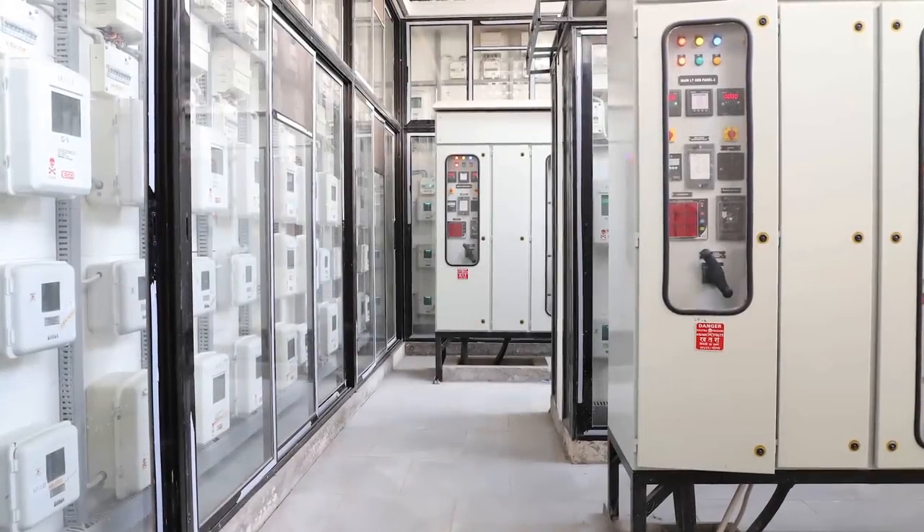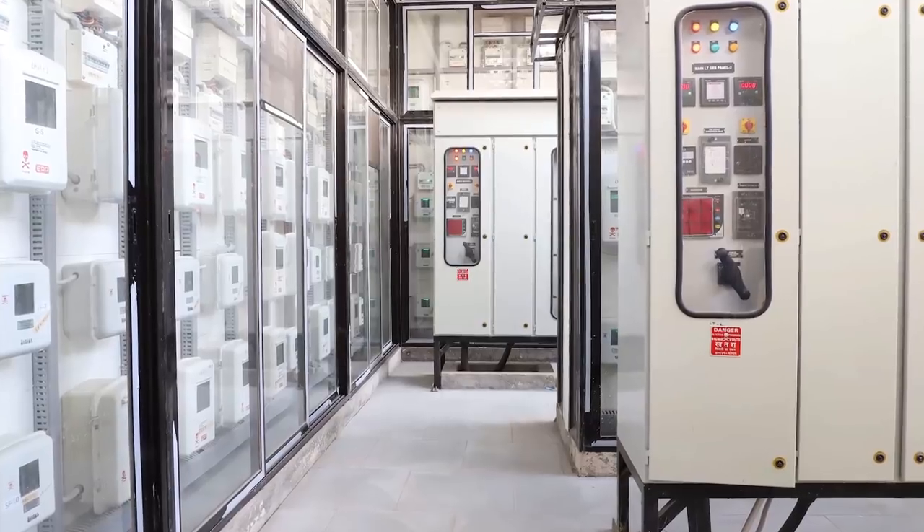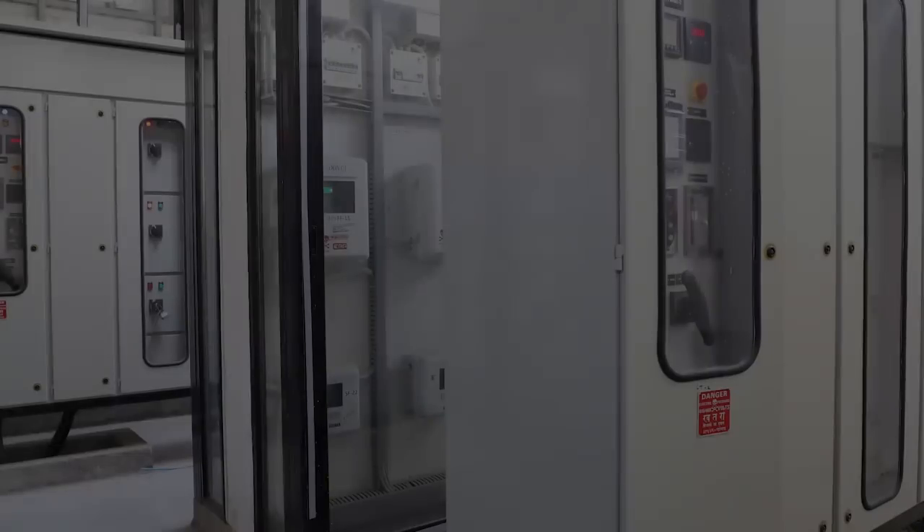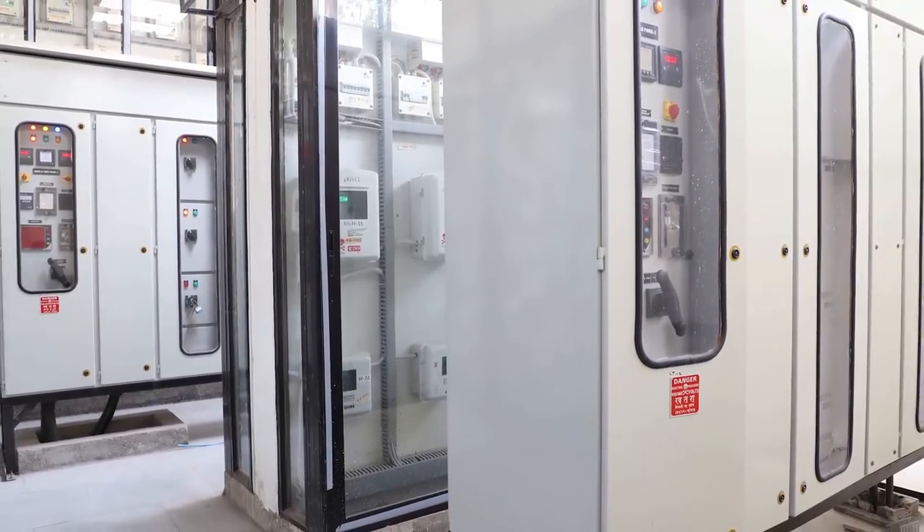Various electrical panels for better distribution along with high-quality stabilizer and emergency power backup for uninterrupted electrical supply in the common area.